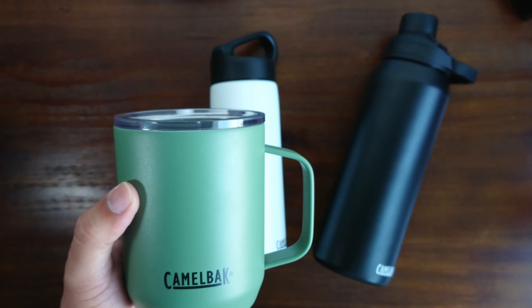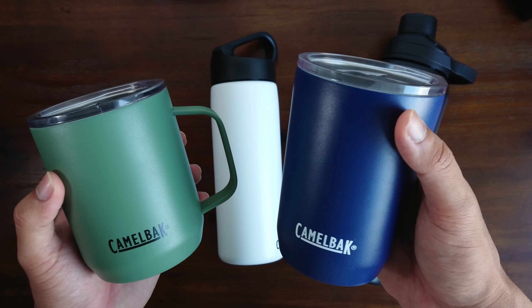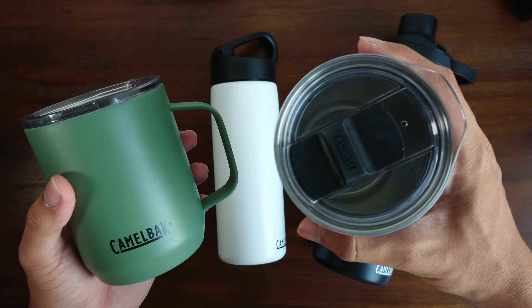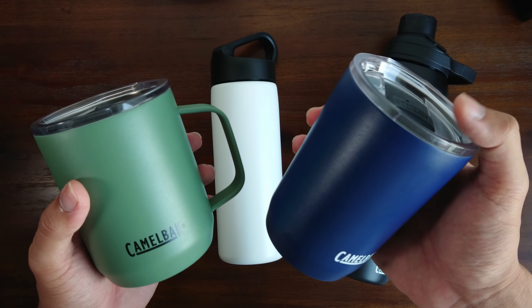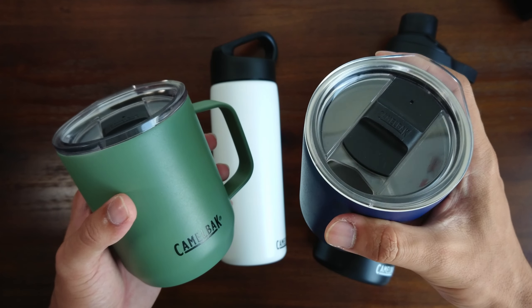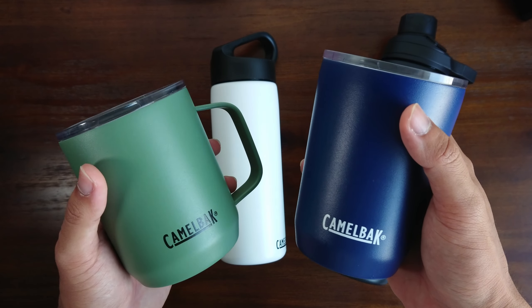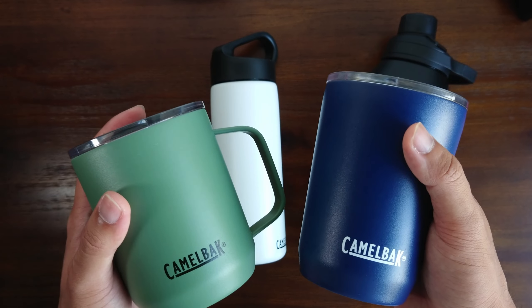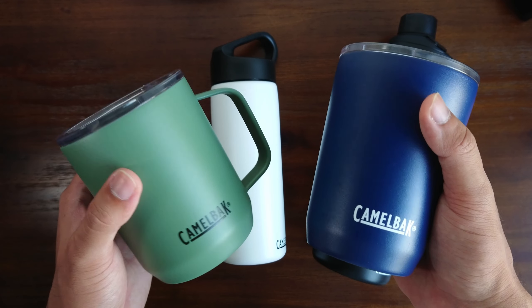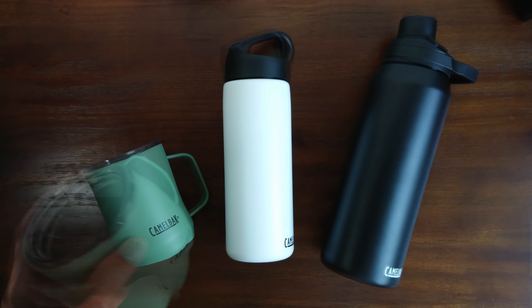This mug is also spill resistant, so your coffee doesn't spill that easily. I've been loving this item, and Kitnoy also has his own — this one here doesn't have the handle but it looks very cool as well. It's a navy blue color, and we can keep our hot coffee for a good four hours. We really enjoy the coffee for a long time instead of using disposable cups that make it cold within minutes.